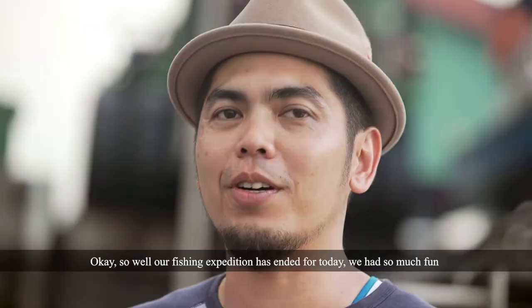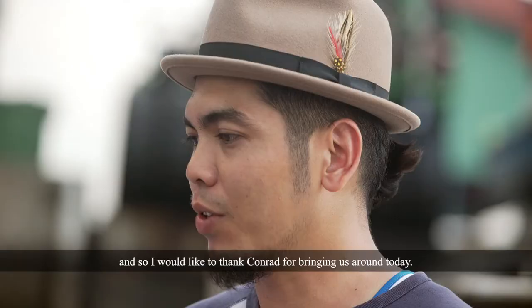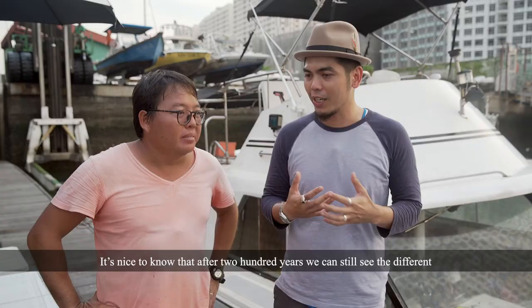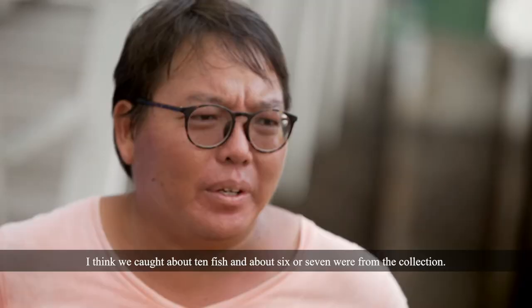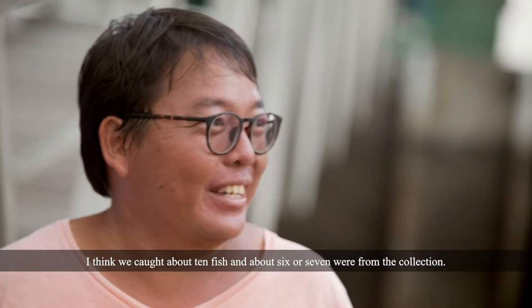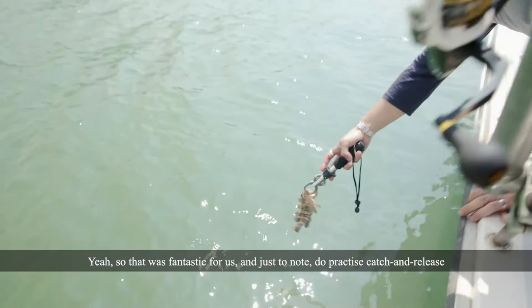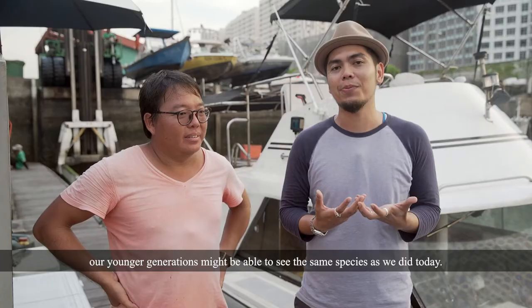Our fishing expedition has ended for today and we had so much fun. I would like to thank Conrad for bringing us around, and it's nice to know that after 200 years we can still see the different fishes around — it shows that they are still available from the William Farquhar Collection. I think we caught about ten fishes, and about six or seven were from the collection. Do practice catch and release, so that in the next 200 years younger generations might be able to see the same species as we did today.